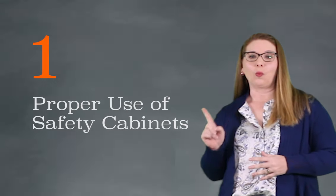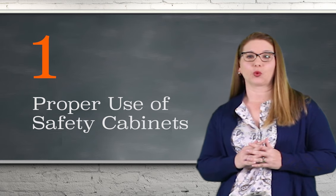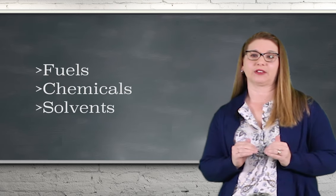One: proper use of safety cabinets. One of the leading causes of industrial fires is the improper storage and handling of flammable liquids. Safety cabinets help you safely store fuels, chemicals, and solvents to reduce the risk of fire and protect life and property.